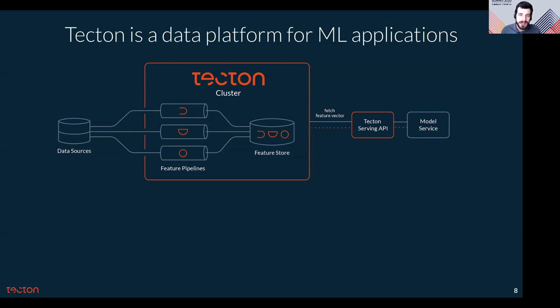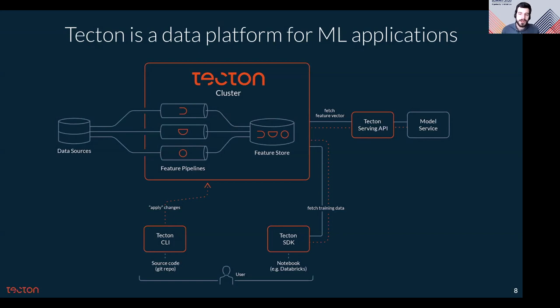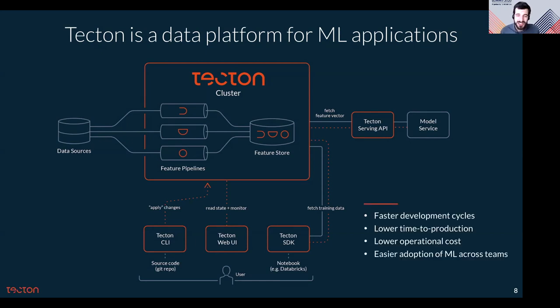When a data scientist wants to build a model, they need training data and they fetch it from the same system — through a Python SDK in a notebook, for example a Databricks notebook. When data scientists want to define features, they write source code for feature pipelines and roll out that feature configuration to production using Tecton's CLI, which is best combined with a CI/CD pipeline. Users can also browse feature data and metadata in a metadata catalog through a web UI. This platform is designed for data science and engineering teams to have faster development cycles, lower time to production, lower operational costs, and easier adoption of machine learning across teams.